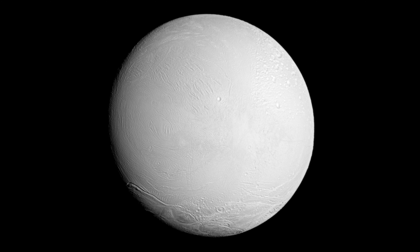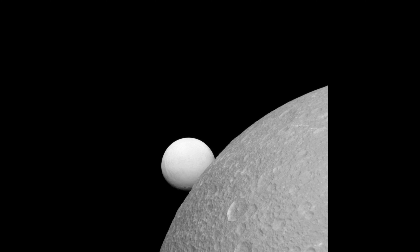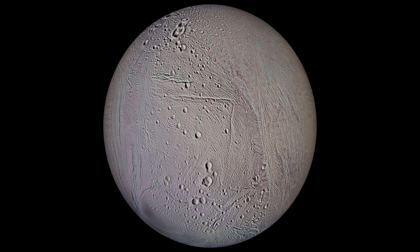Enceladus' ice isn't completely frozen, however. Enceladus and the nearby moon Dione orbit in a 2 to 1 resonance, which means that their orbits are gravitationally locked such that Enceladus orbits exactly twice in the same time Dione orbits once. This resonance has the side effect of stretching Enceladus' orbit, which causes strong tidal forces from Saturn. These, combined with more minor tidal forces from Dione and some other moons, cause Enceladus to be stretched and squeezed.